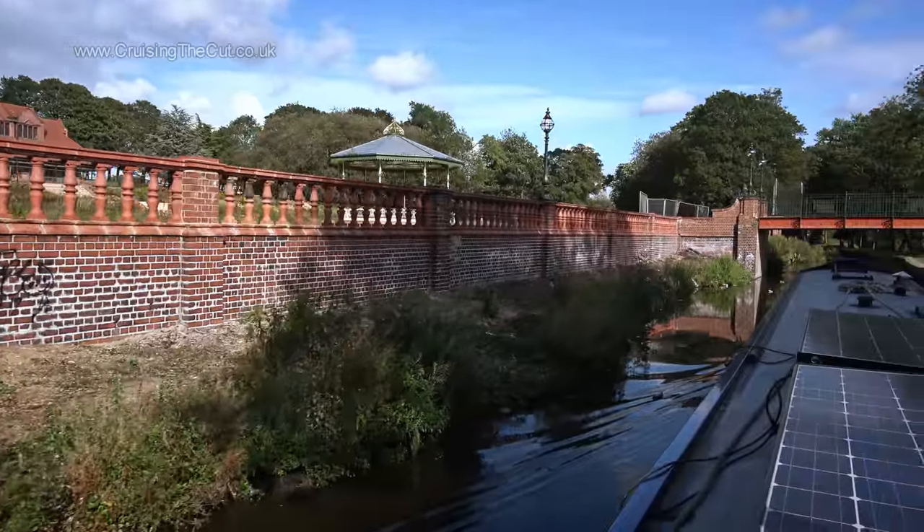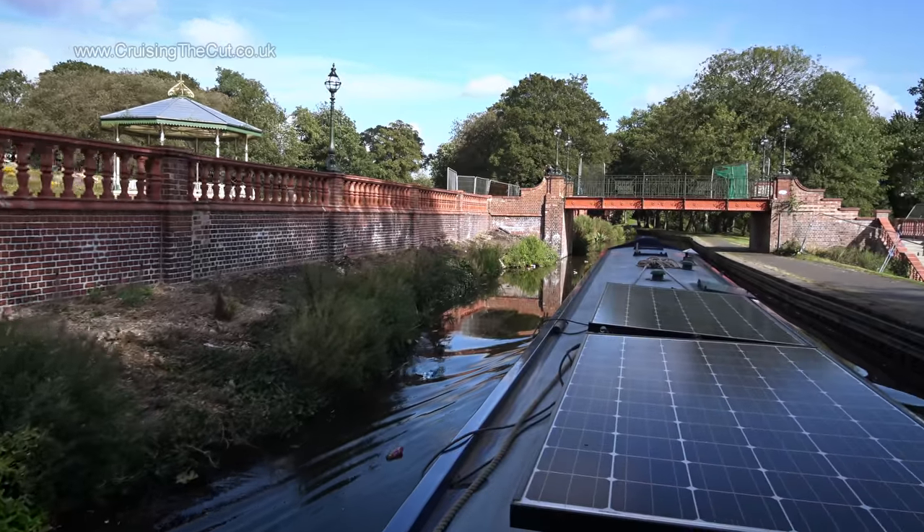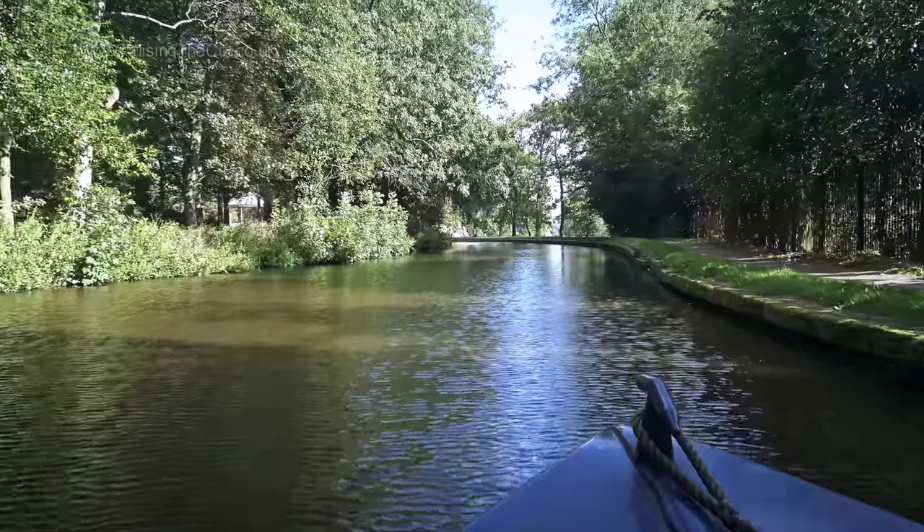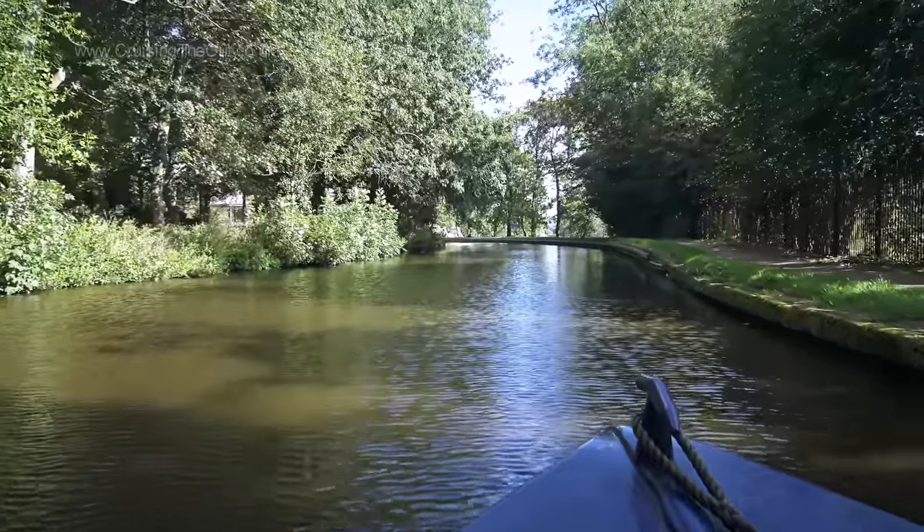Here's Hanley Park which looks extremely pleasant. In fact a lot of the time you'd never know you were in the middle of a city — the canal area is so green and tree lined.